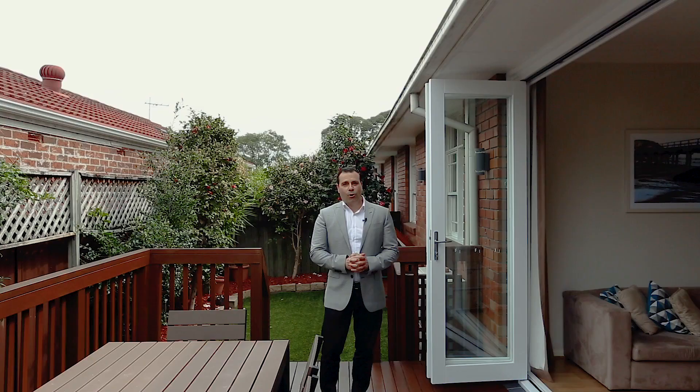What I love about this home is this fantastic garden deck area which flows from the living space. It is perfect for entertaining guests, the kids, or just relaxing after a hard day's work on your own.